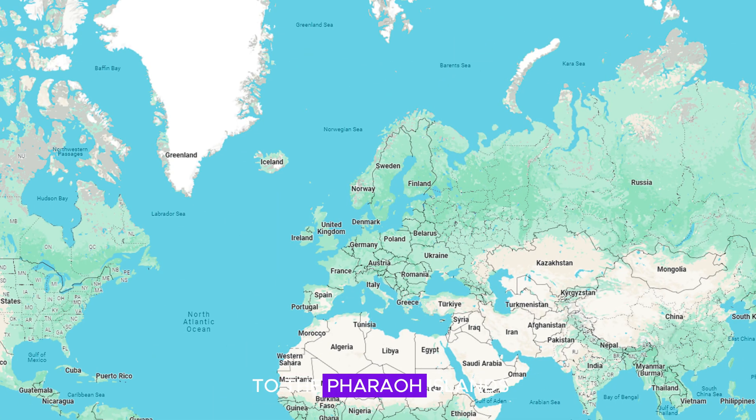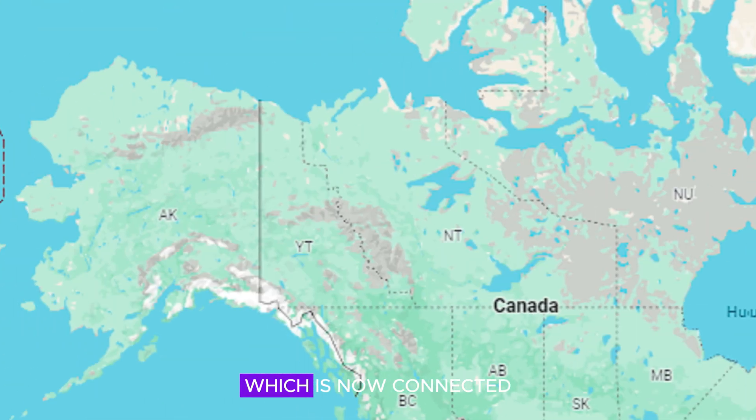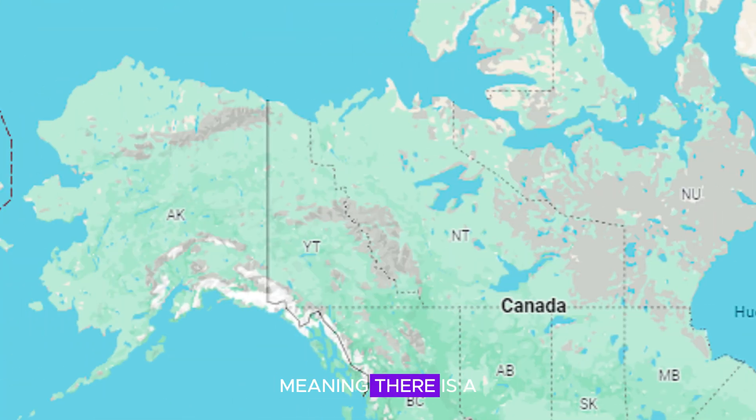Scotland is now connected to the Faroe Islands, which are connected to Iceland, which is connected to Greenland, which is now connected to Canada — meaning there is a land bridge between North America and Europe. And as Alaska is now connected to Russia, this means you can now technically drive or walk across the entire planet.